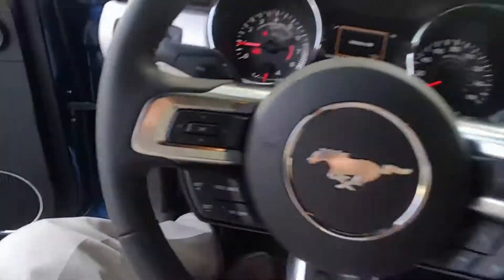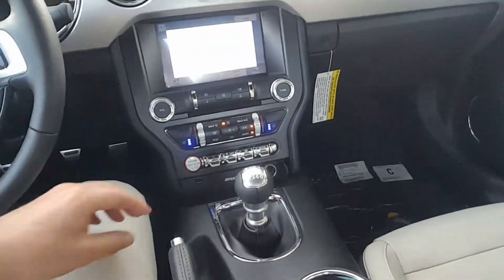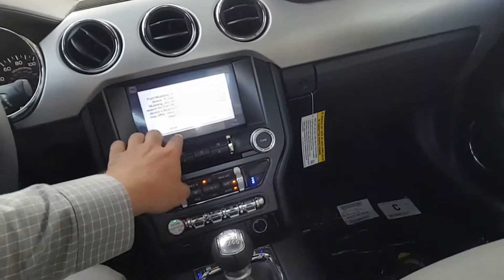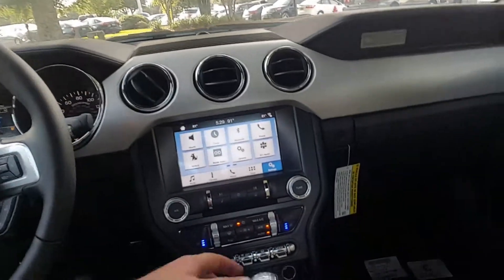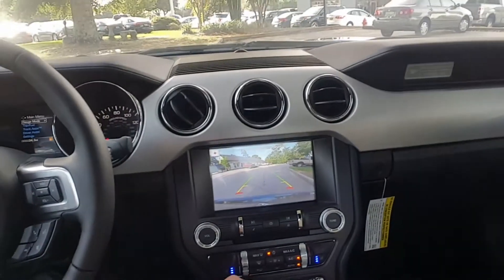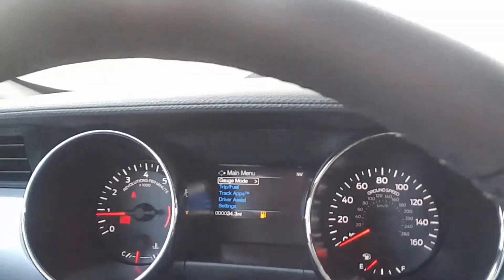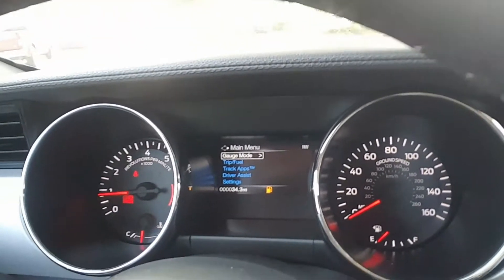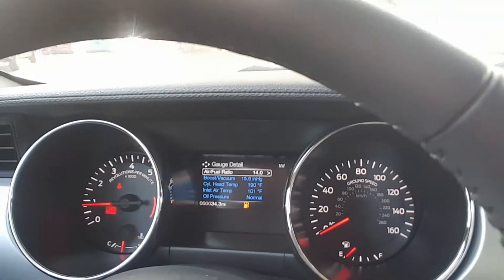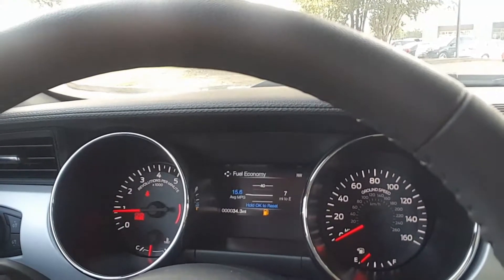Moving inside, you can see that it is the six-speed manual transmission. It has the shaker audio system as part of the premium package, SYNC 3. This also includes the rear-view camera when you put it in reverse. You have your gauge mode where you can show air-fuel ratios, boost vacuum for the turbocharger. Trip fuel has information on fuel mileage and distances.